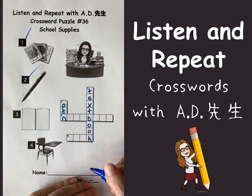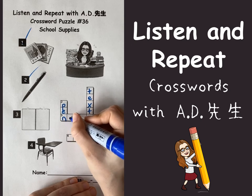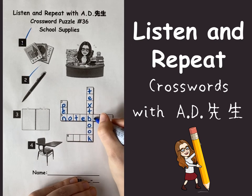Now number three, do you know this one? Noto, in English is notebook. N, O, T, E, B, O, O, K — notebook.